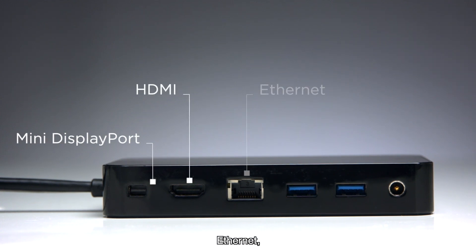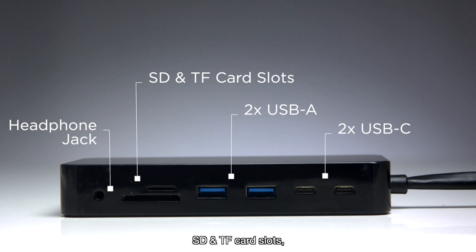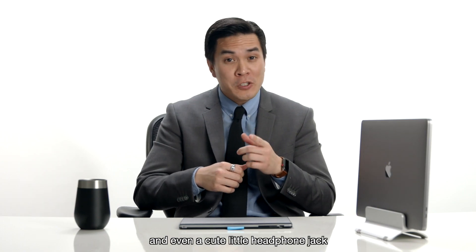The iVanki dock comes with every port a professional needs: Mini DisplayPort, HDMI, Ethernet, 4 USB-A's, 2 USB-C's, SD and TF card slots, and even a cute little headphone jack for your AirPods.